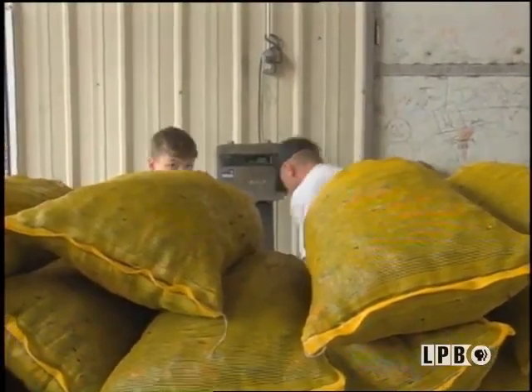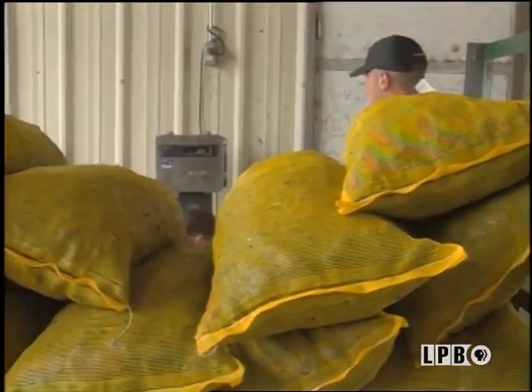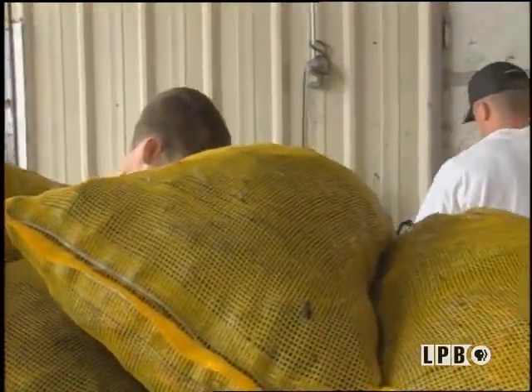Lots of crawfish boils and étouffées here. These men are getting their daily workout, but it's for a worthy cause — bringing delicious crawfish to our table.